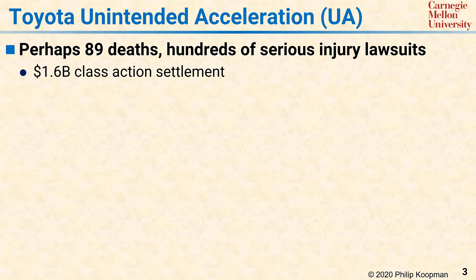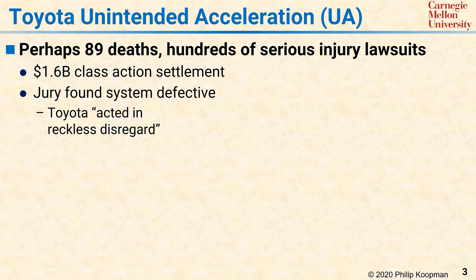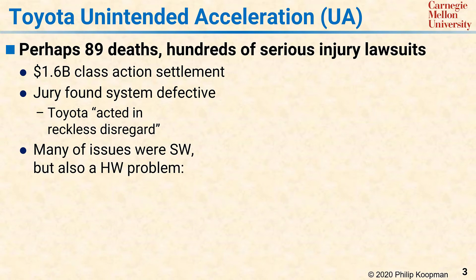In the one public trial that concentrated on the safety of this computer system, a jury found that not only was the system defective, but that Toyota had acted in reckless disregard, triggering a punitive damages trial phase. Many of the issues in that public case had to do with software quality. But there was also a safety problem contributed by a single point of failure in the hardware of Toyota's electronic throttle control.